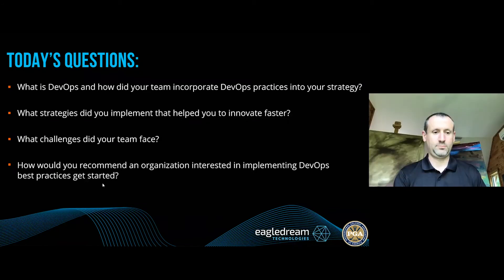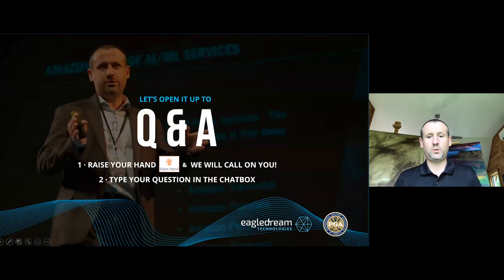I can understand the whole fear and danger thing. I'll admit to in a past life having taken down a very big production environment because we didn't have automation and other controls in place. So I totally understand what you're talking about there. Courtney, I think we're ready to turn it back over to you to see if we got any Q&A from anybody in attendance.